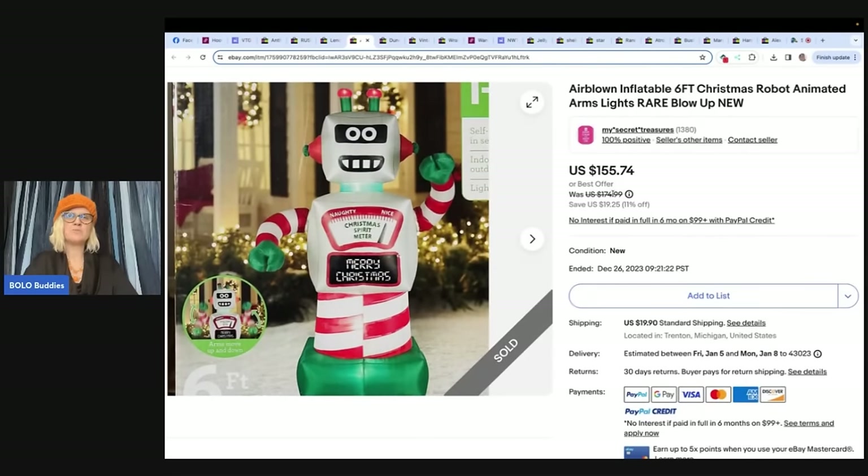Airblown inflatable six-foot Christmas robot, animated arms, lights — rare blow-up, new. Its arms move. Christmas spirit meter — oh my. Purchased at a small thrift store for $9. Sold the day after Christmas for $155.74. Her store was running a sale. eBay store name is My Secret Treasures. Sold after Christmas, guys.